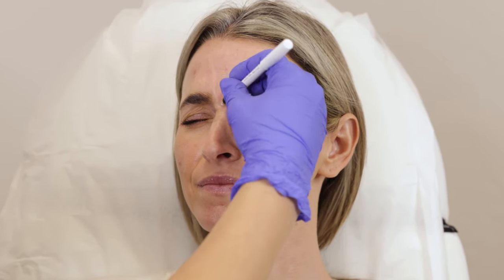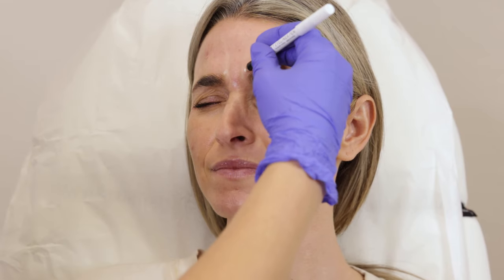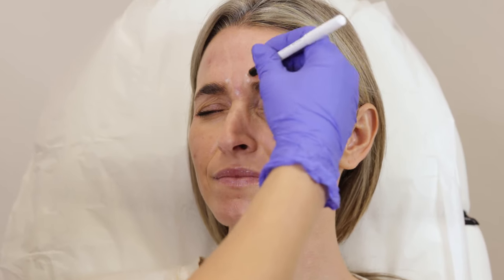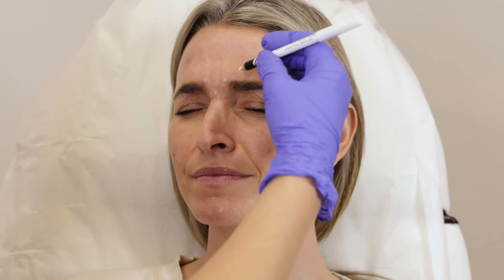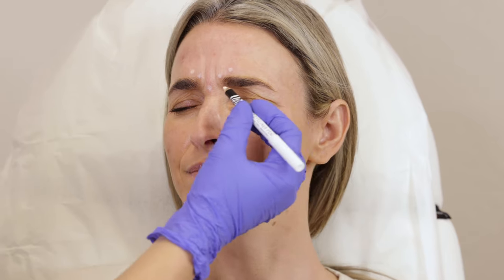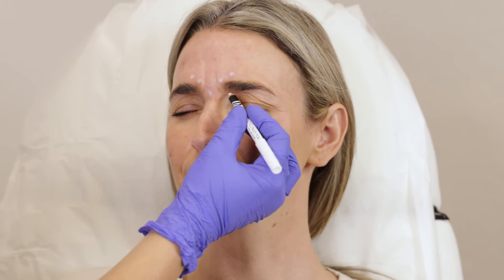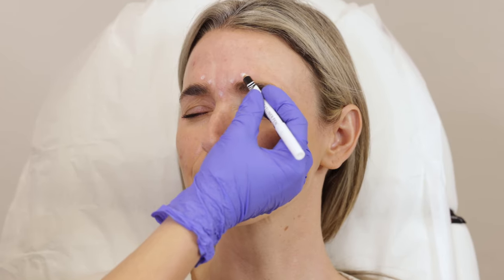Right here is her procerus muscle. Then I like to hit the little corrugators, and it's also important that you hit the tail of the corrugator. She still has a little bit in there from last time. Under here lays the depressor muscle — we're not going to hit those today, we're just going to go right for the procerus and the corrugator and the tail of the corrugator.